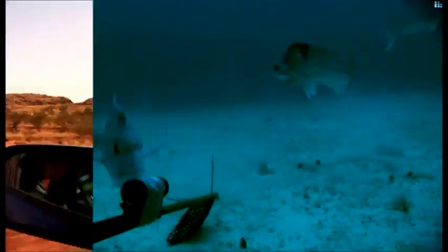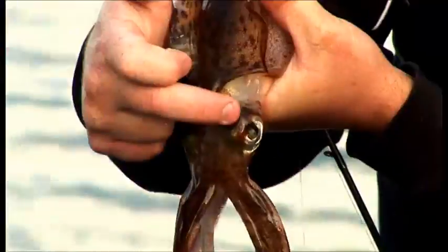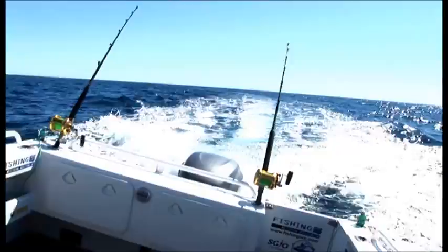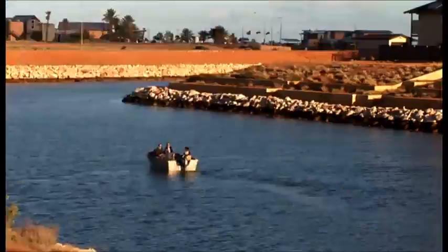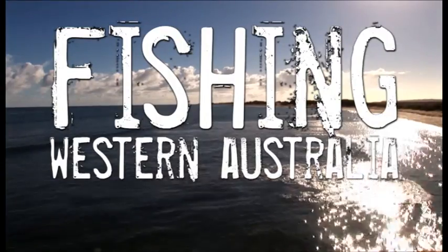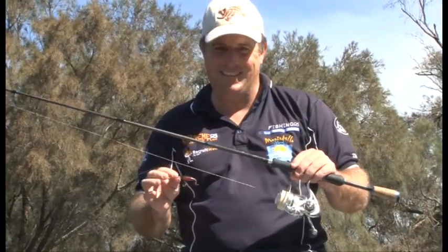Have a look at that! Ice cream! That is unbelievable! Oh, nice hit! Well done! Look at that! Not a bad sight! Hi and welcome to Fishing WA. Well today we're here fishing the upper reaches of the Swan River, chasing black brim on lure. We've got a great show lined up, let's have a look.